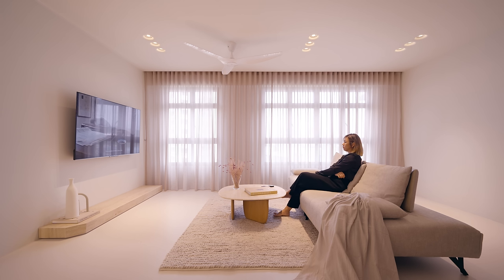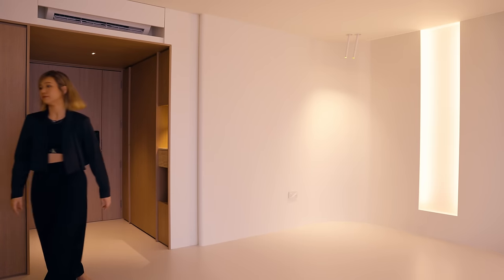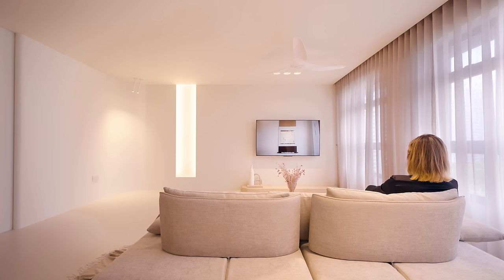The lights are strategically placed at the curved corner to enhance the softness of the space, coupled with linen finishes of the curtains and also the furniture, and the organic finishes of the travertine stone together. When all of these factors come into play, it generally creates the tranquillity that the homeowners were looking for.